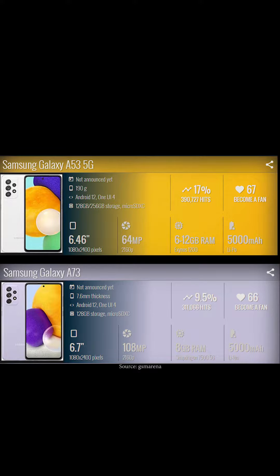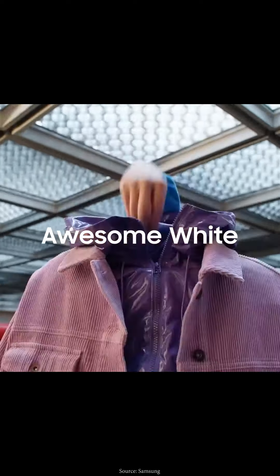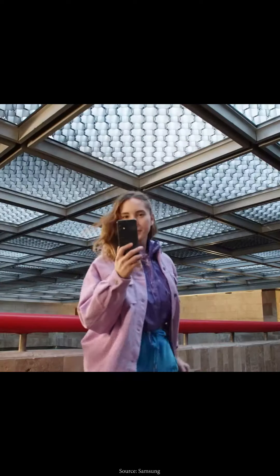The A73 comes with a 5G-enabled Snapdragon 778 processor, a 5000mAh battery with 25W charging, an IP67 rating, NFC, and stereo speakers.